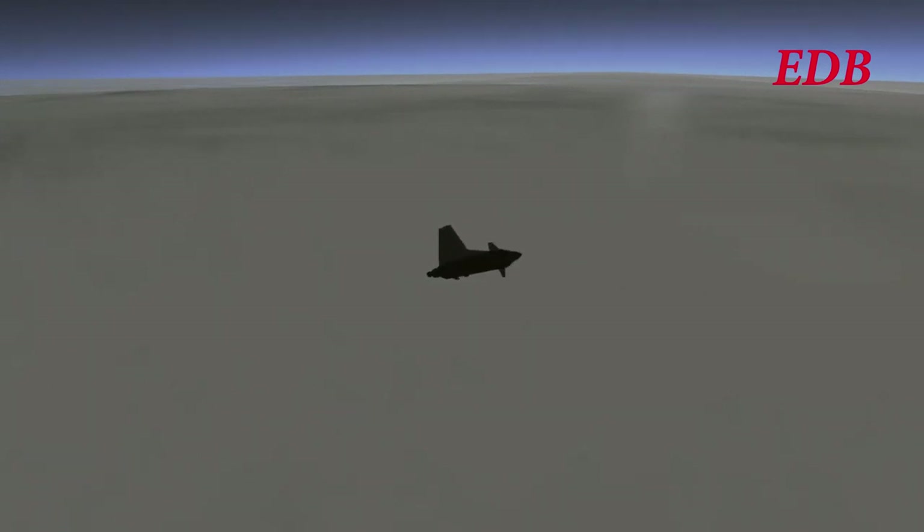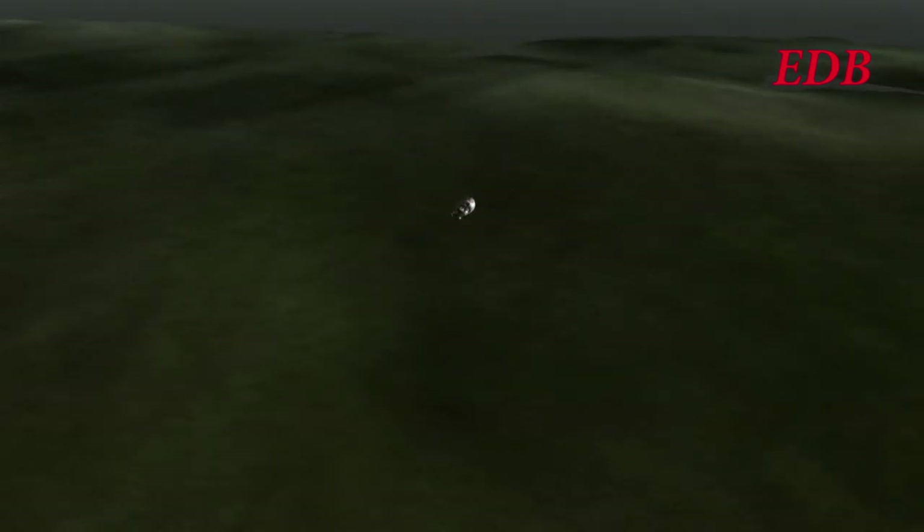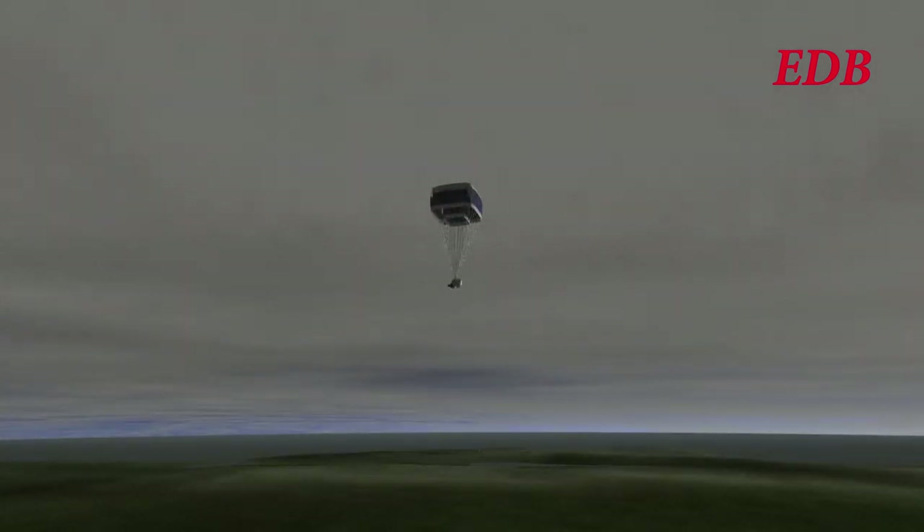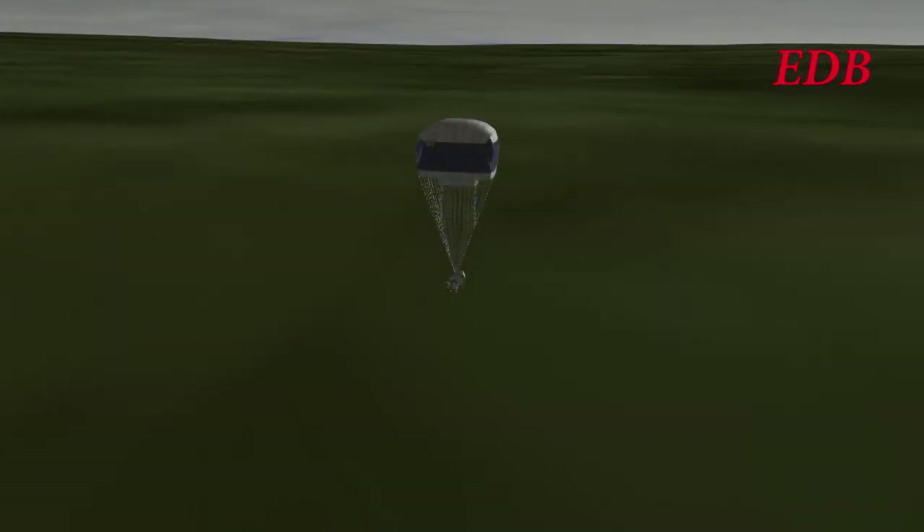Rodwell stayed with the craft as it descended and waited until it had reached a safe vertical velocity. At that point, at 6.6 kilometers, he decided to bail out at T plus 13 minutes. Rodwell was fairly close to the KSC at this point and upon reaching the surface safely began to make his way back to the KSC, meeting rescue crews halfway.